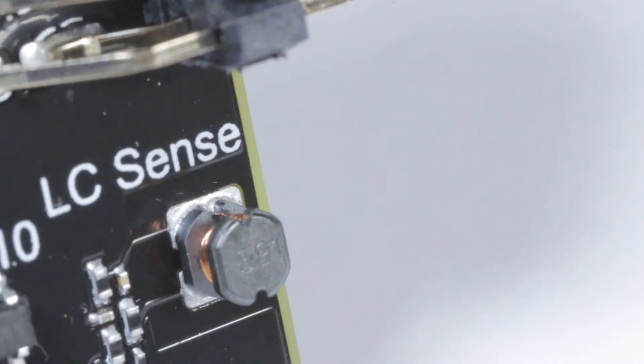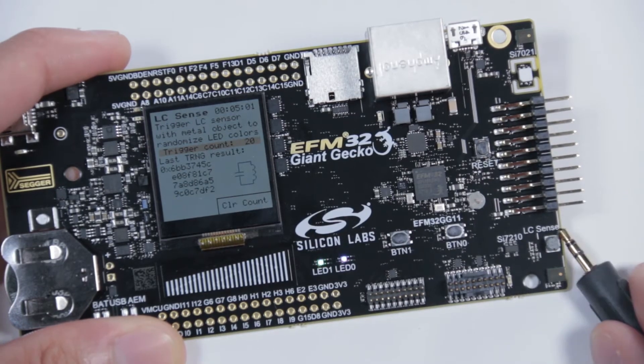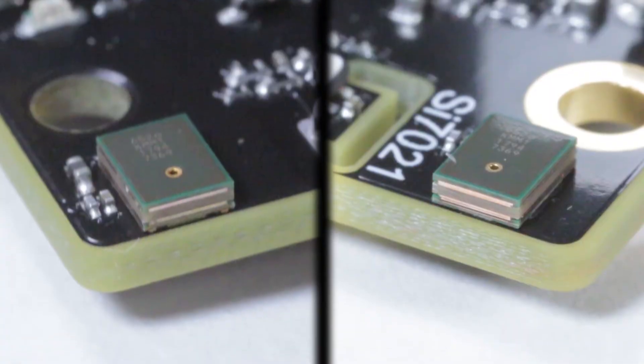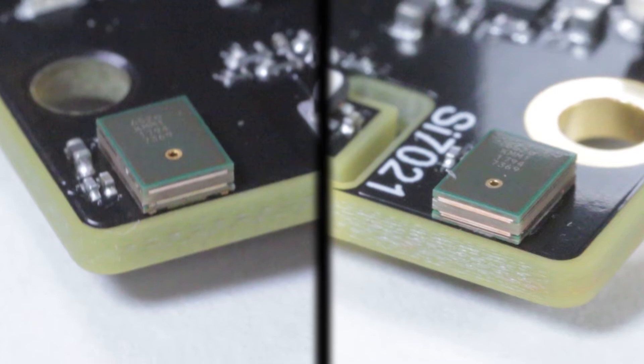To demonstrate autonomous sensing of metal proximity, there's an onboard coil which can be used with the Giant Gecko's unique EleSense feature. And on the right side of the board are two stereo microphones to help with the development of the rapidly growing audio-based IoT.